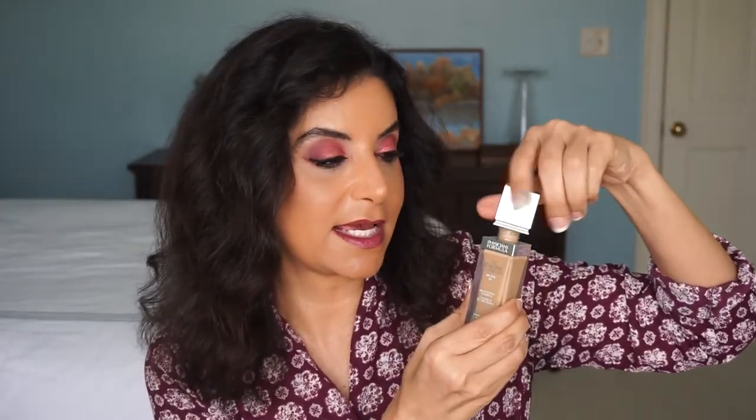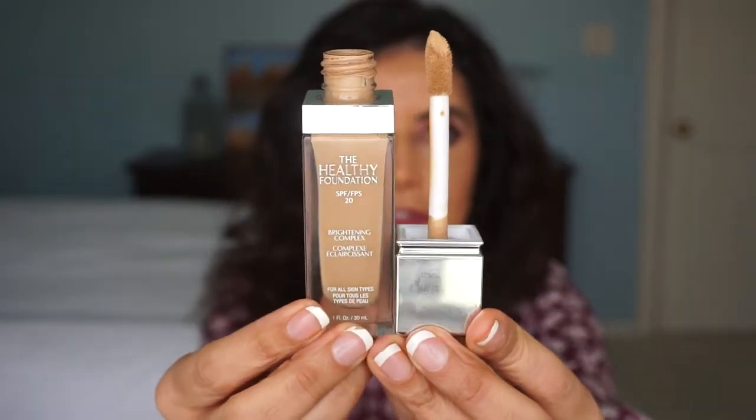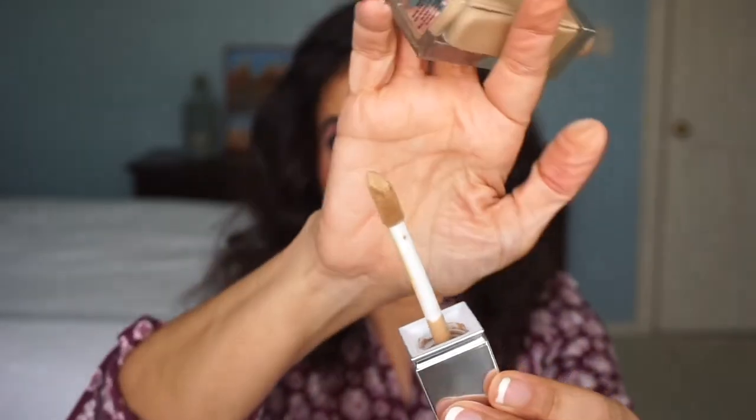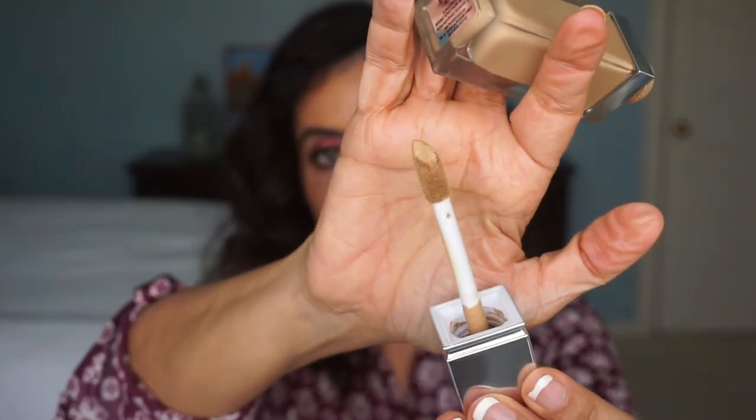It comes in this pretty glass bottle — it's really high-end looking. You would think it would have a pump but you twist it and it has a doe foot applicator. Here's the doe foot applicator with the bottle and that's a pretty big doe foot. This doesn't bother me that much, but I do prefer a pump.